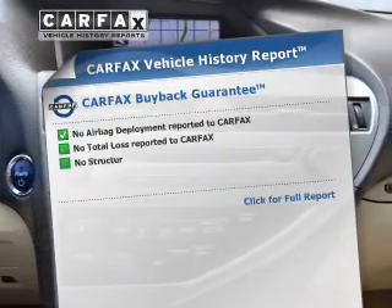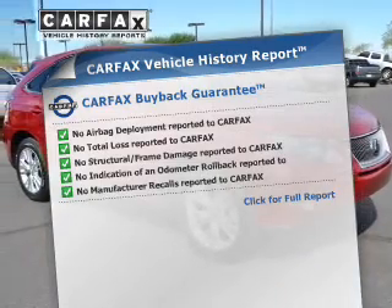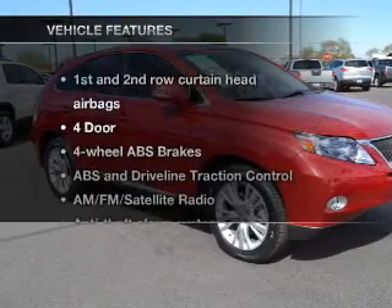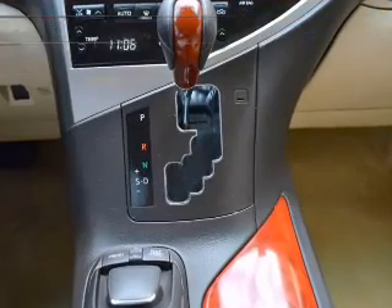Rest easy knowing this vehicle comes with a CARFAX vehicle history report from CARFAX, the most trusted provider of vehicle history information. With these notable features, you won't want to miss out on the opportunity to own this amazing ride.